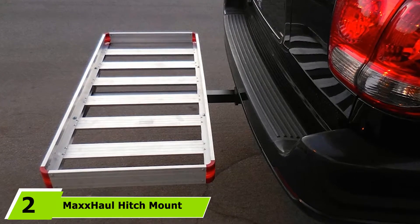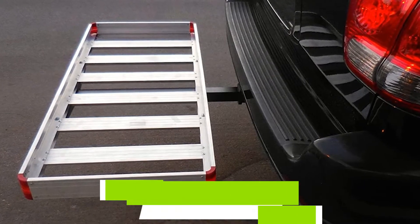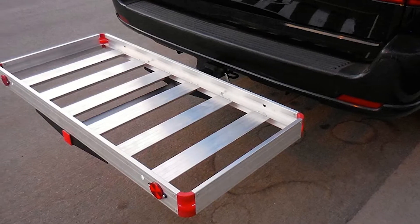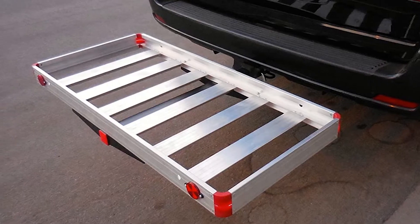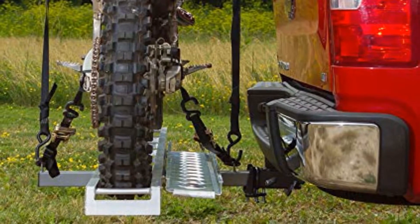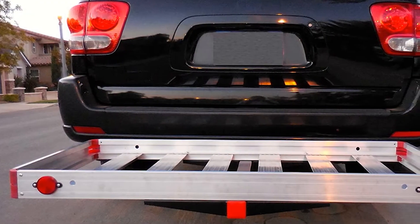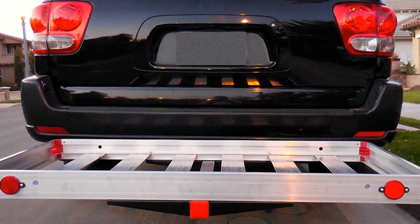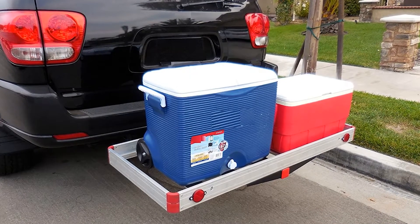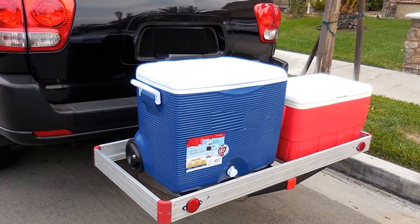Moving on to number 2, the Max Hall Hitch Mount Utility Carrier. Offering ample space for bulkier objects, it has a lot of value to those hitting the road. It comes at an affordable price point, especially considering its ability to support up to 500 pounds, provided the weight is distributed correctly. Made in a basket design using tough aluminum material, this trailer is rust and corrosion-resistant. Featuring raised sides, you can easily strap your gear into place without worrying about it moving while you travel. The set fits onto any Class 3 or Class 4 hitch receivers, with a strong steel frame supporting the basket for easy attachment and stable performance. The lightweight structure won't slow you down, while the size lets you tow even the most awkward-shaped items.